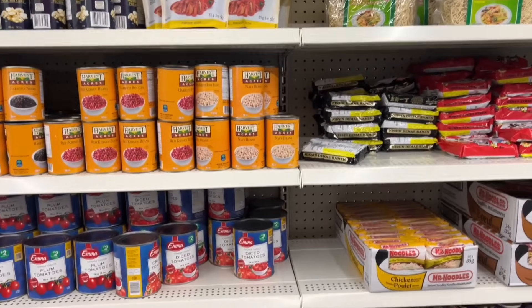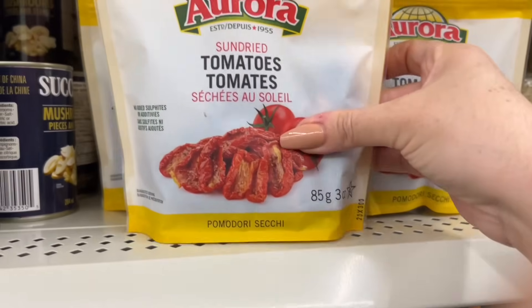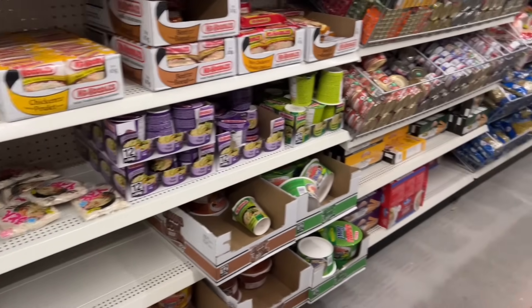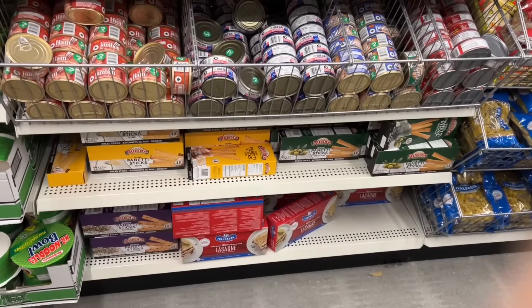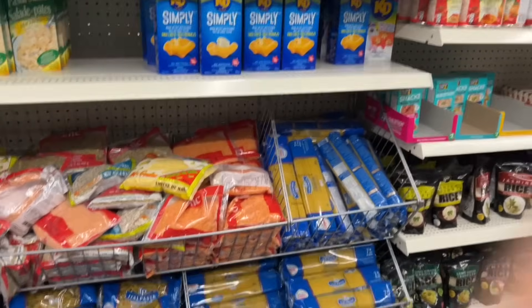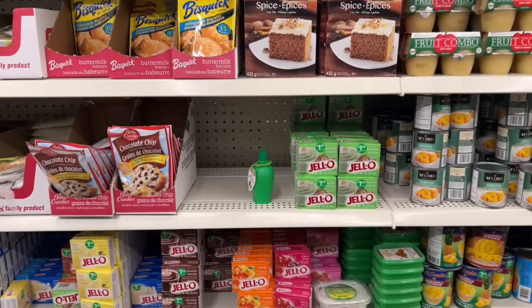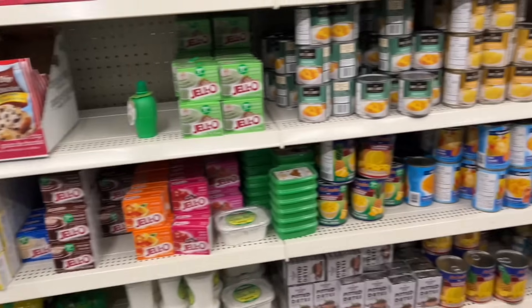In the noodle section they have Aurora Sun-Dried Tomatoes — they're completely just dried pieces. They have Mr. Noodles: beef, chicken, Thai, veggie. I've used the lasagna noodles — they work really well. They also have all your dry pastas and lentils. In the baking section you'll see Betty Crocker — they have the spice cake, Jell-O. Pistachio is really hard to find at the grocery store, so I'm always surprised that Dollar Tree has it.